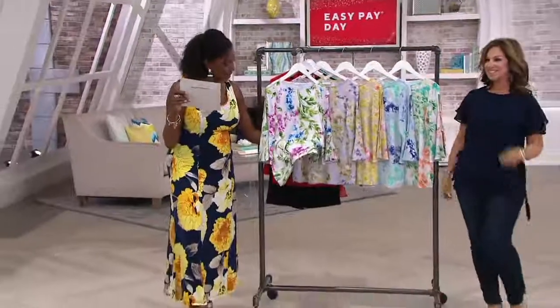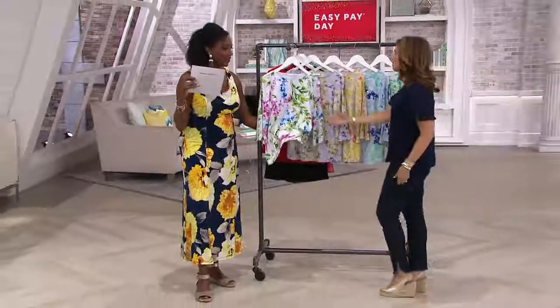I'll walk you through the colors while Susan is making a quick change, and then we'll get into some details on this. First up is what we're calling white and pink. And this is a very painterly watercolor — it looks great.